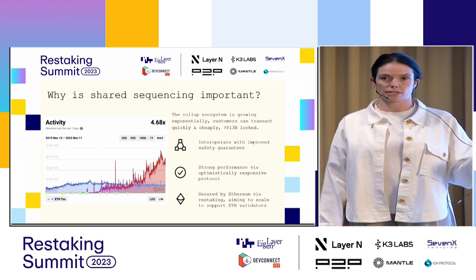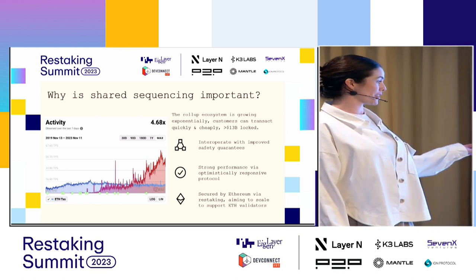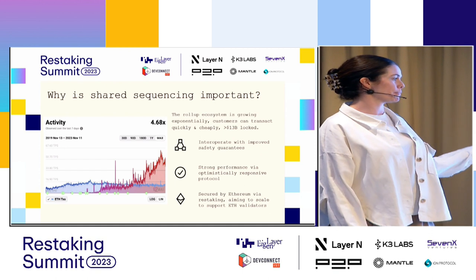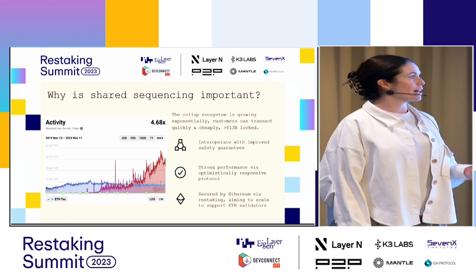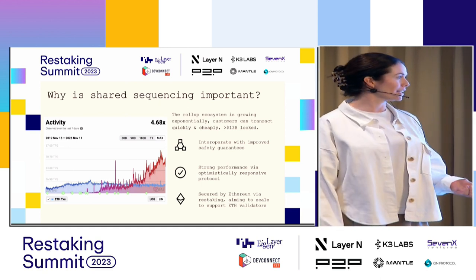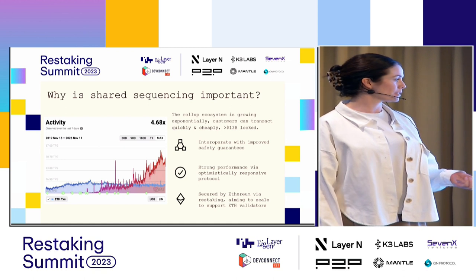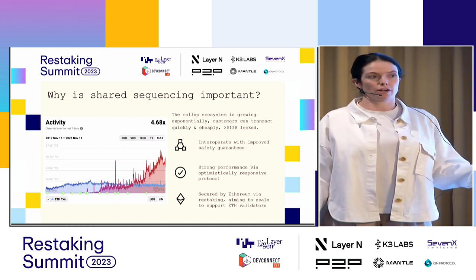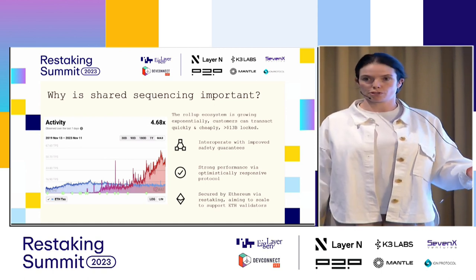Roll-ups all have different ways they want to manage this, and we want to be there to help. You can see how much scale roll-ups have added compared to Ethereum, which is the blue line, over the last two to three years. We're seeing that this ecosystem continues to grow exponentially. We've already got over 13 billion locked in many of these protocols, and customers prefer it as a way to quickly and cheaply transact. So why wouldn't we look to make that ecosystem more robust?